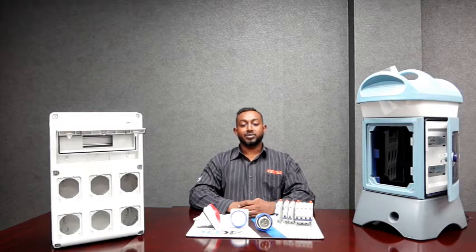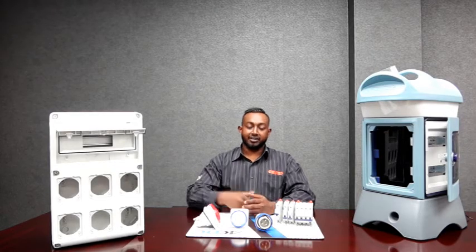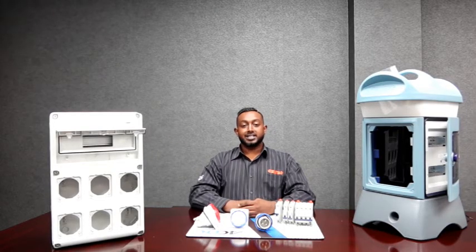The first product we are going to have a look at is the 68 QDN range, a complete system of IP65 boards for distributing energy in mining, commercial, industrial and building applications, available both emptied and pre-wired in accordance with international standard IEC.